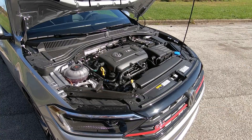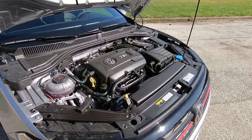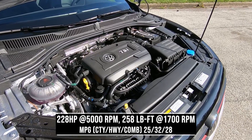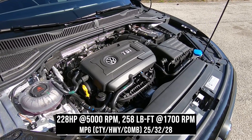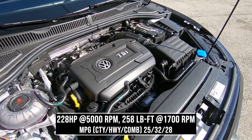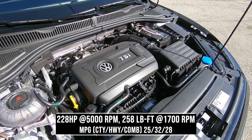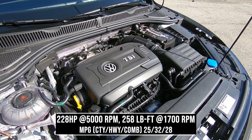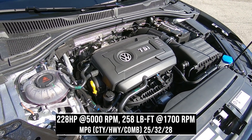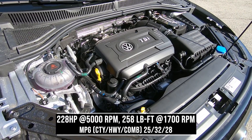Now on to the engine, and this is what really sets the GLI apart from the regular Jetta. The GLI is equipped with a 2.0-liter TSI engine pushing 228 horsepower and 258 pound-feet of torque. You can choose a 7-speed DSG dual-clutch automatic or 6-speed manual. The GLI also gets a limited-slip differential and Volkswagen's XDS electronic differential lock to help manage the torque at each wheel.